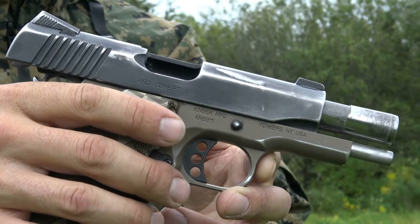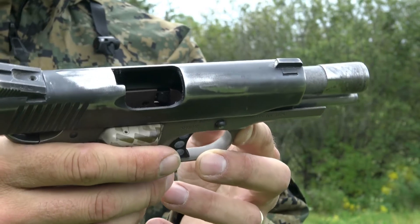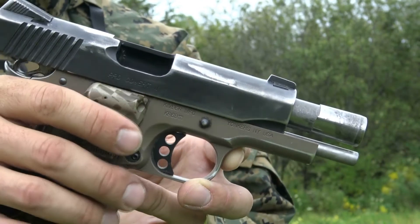Hey guys, I've never done a video to post on YouTube of me shooting my handguns. This one is my carry gun — it is a Kimber Covert 2.